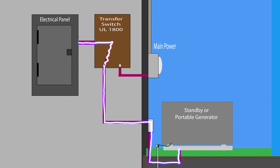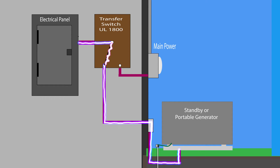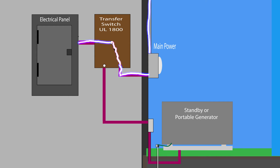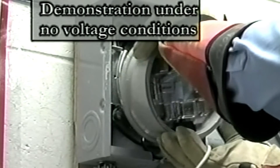All transfer switches are not created equally. Look for switches that are listed as UL1800. The UL label must specifically state that the unit is an automatic transfer switch, a transfer and bypass isolation switch, or a non-automatic transfer switch. If the switch is not labeled this way, it has not complied with the UL1800 rating, but rather a far less rigorous UL standard.